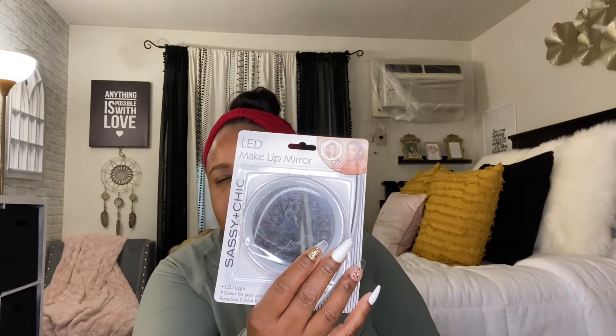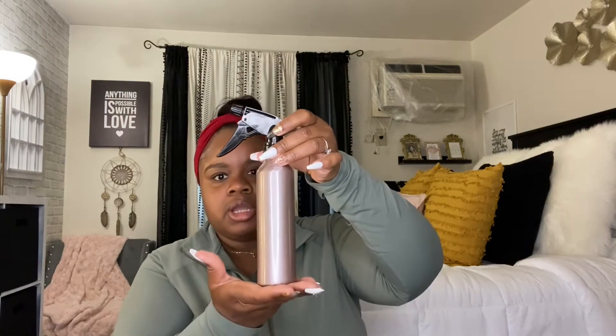I found this LED makeup mirror — you put the battery in, push on it, and this little light lights up. If you need good up-close lighting to fix your eye shadow or eyeliner, these are a pretty good deal for a dollar. I've also been searching for an affordable spray bottle for a long time — I'm not paying $12 for a spray mist bottle on Amazon. This bottle works very well, holds a lot of water, the fine mist works great, and it gets the job done for a dollar. They have a variety of colors — I chose this rose gold pink.